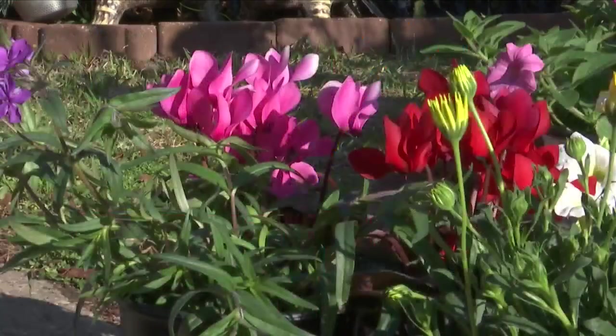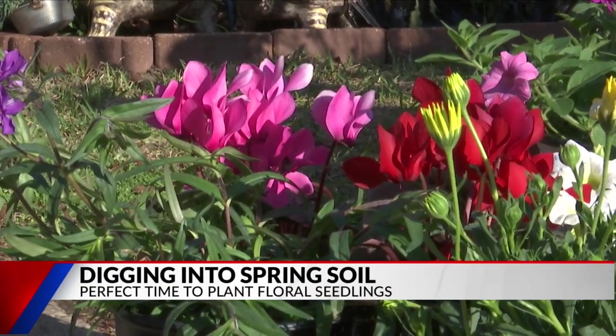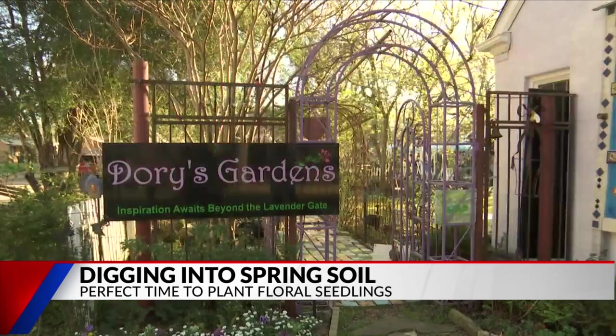Katie, we spoke with the owner of Dory's Gardens in Tyler and she tells us this time of year is perfect to plant those vibrant, colorful flowers. Mulch is key — it keeps the weeds down. The woman in charge of Dory's Gardens says it's time to get to planting.